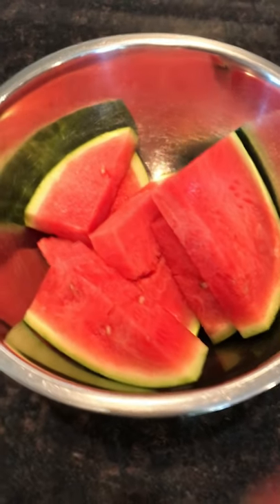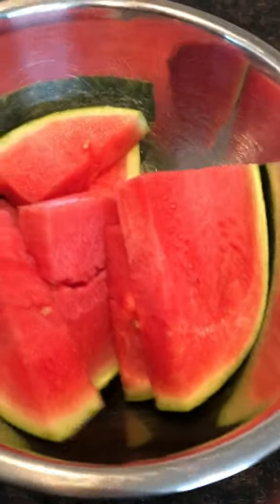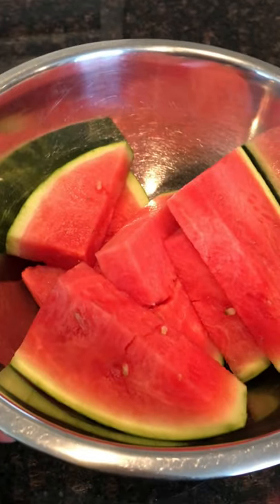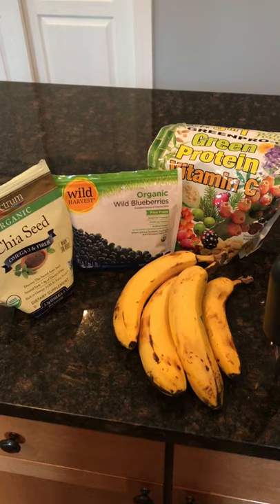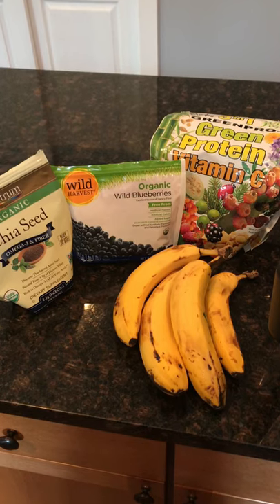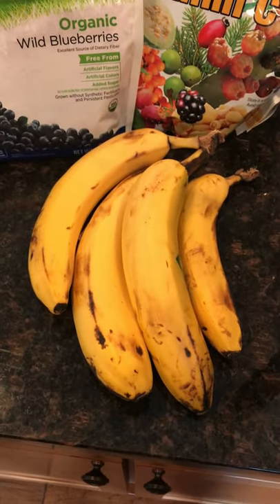I started off my meal with my favorite food ever — watermelon. We've been getting some good watermelons in, so I've been enjoying those. Started out with a nice big bowl of watermelon. Fruit is a great way to start. Let it digest for a little bit, then I made myself a smoothie.